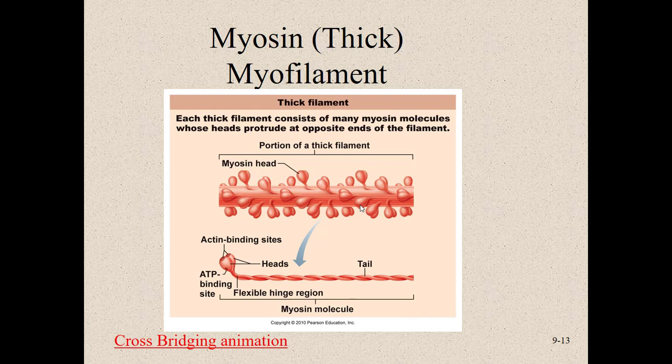Myosin is called the thick filament. It has a head and a tail, and the head binds to the G-actin on the actin myofilament. Myosin has two binding sites on its head: one for binding to actin, and another for ATP to bind, which cocks the head, allows it to bind actin, and then pulls actin inward so the muscle cell contracts. You can see why it's called the thick filament given its diameter and all those heads.